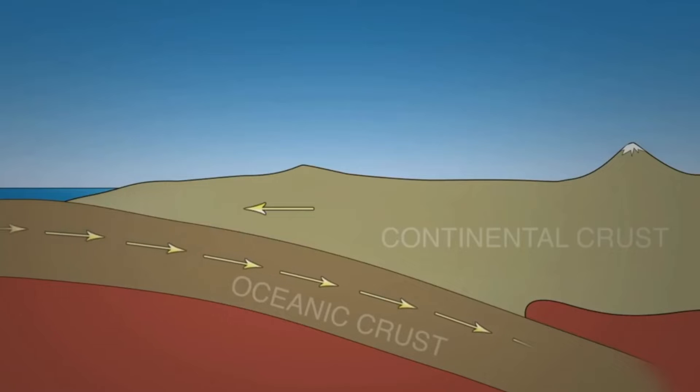But why do plates converge or diverge? What forces are at play? These forces are convection currents.